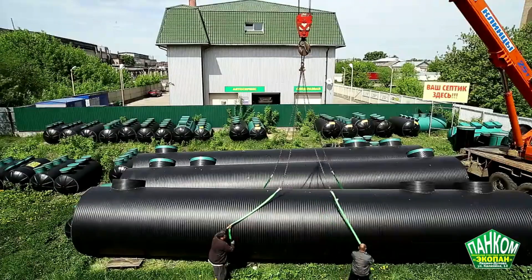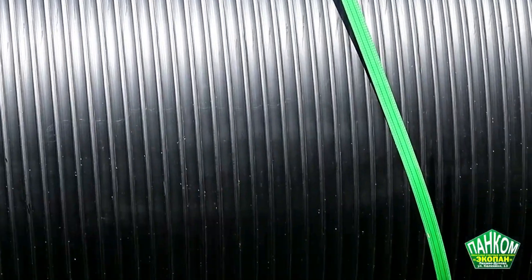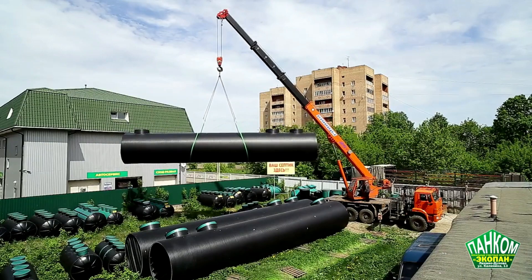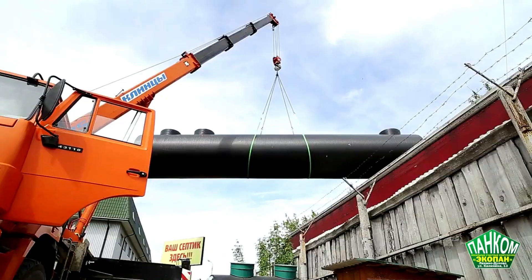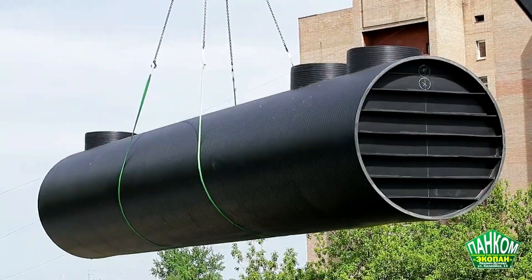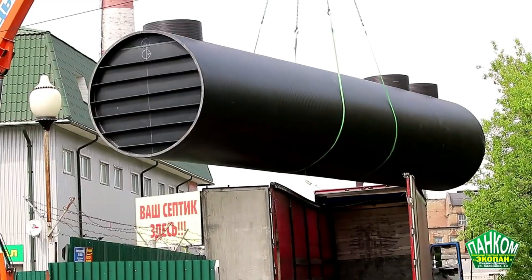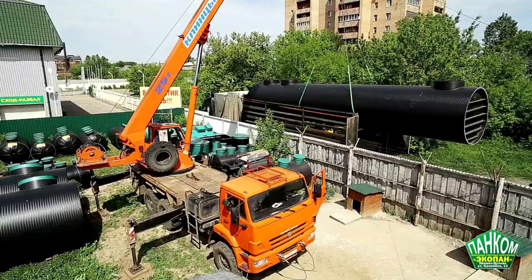Constructed from durable polyethylene sheets with a wall thickness of up to 0.7 inches, these septic tank systems provide reliable performance. The simplest model in the range is priced at approximately $723.